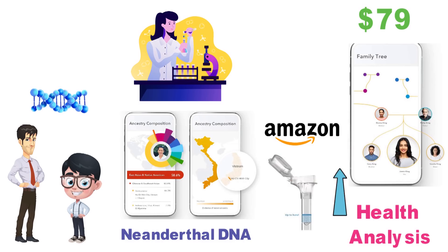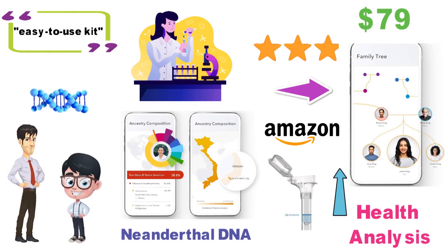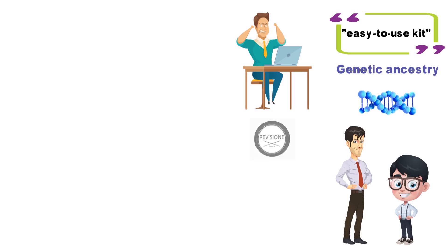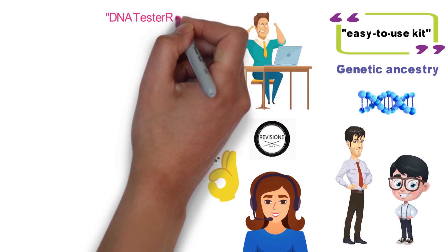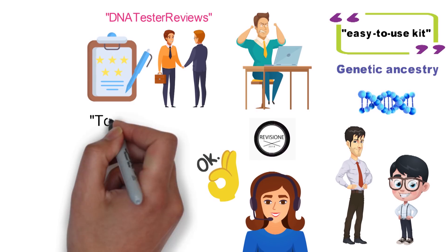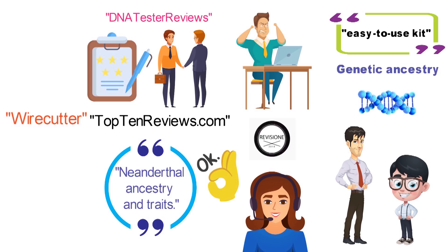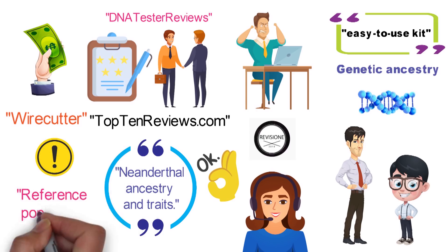With nearly a thousand reviews posted on Amazon, the 23andMe DNA Ancestry Kit has a decent 3.9-star average. One gene tester called it an easy-to-use kit that shared great insights into her genetic ancestry, though several others have complaints about customer service issues. A reporter for Revisione tried the test and found it very interesting and helpful. A Top10Reviews.com write-up noted that the kit was unique in providing information on Neanderthal ancestry and traits. A Wirecutter review said the basic 23andMe kit was lower priced than many, but also mentioned that a disproportionate amount of the company's reference population database was Eurocentric.